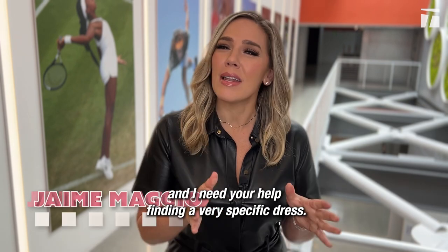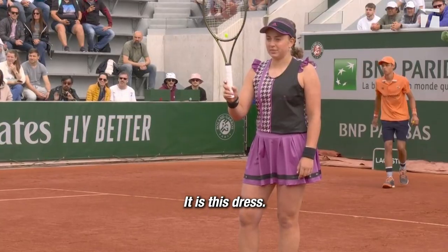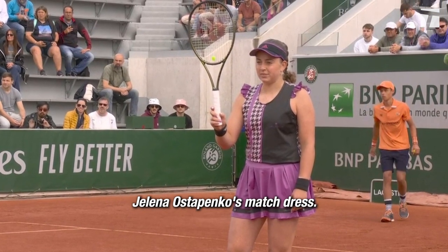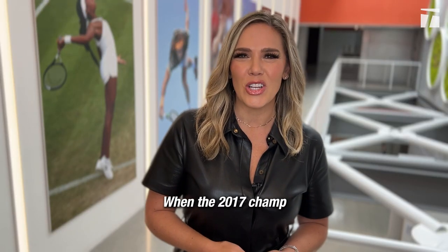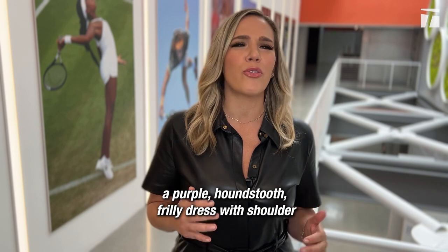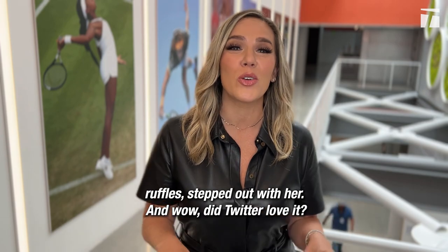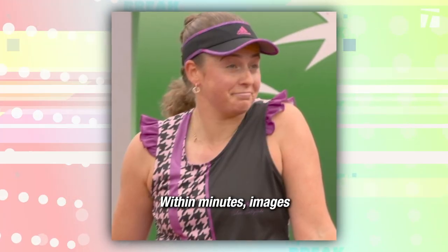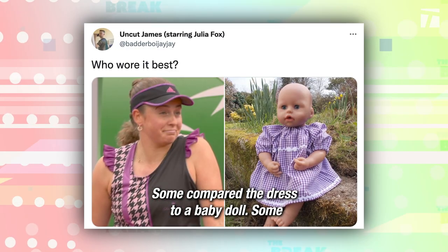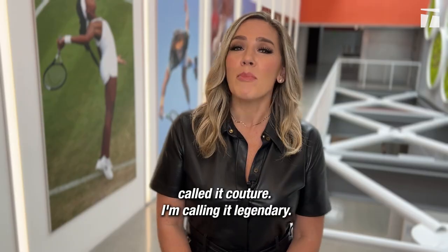Hey everyone, I'm Jamie Maggio and I need your help finding a very specific dress — it is this dress. The dress that took Roland Garros by storm: Jelena Ostapenko's match dress. When the 2017 champ stepped out for her opening round match, a purple houndstooth frilly dress with shoulder ruffles stepped out with her. And wow, did Twitter love it. Within minutes, images of the iconic match kit were circulating on social media. Some compared the dress to a baby doll, some called it couture. I'm calling it legendary.